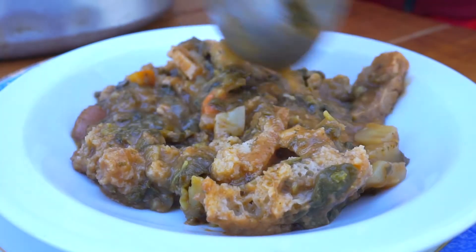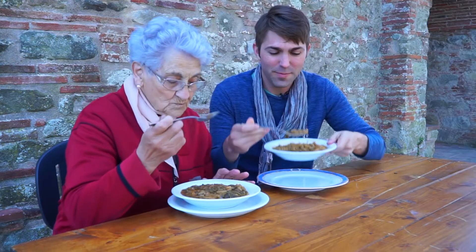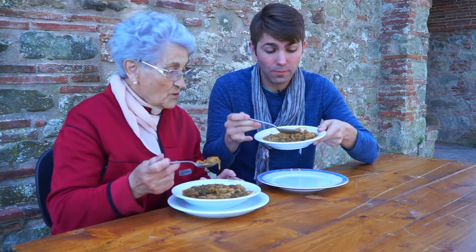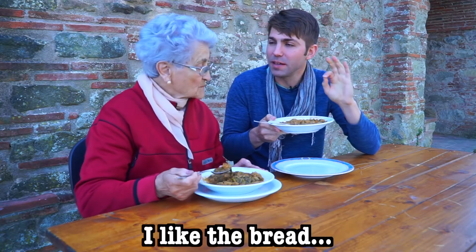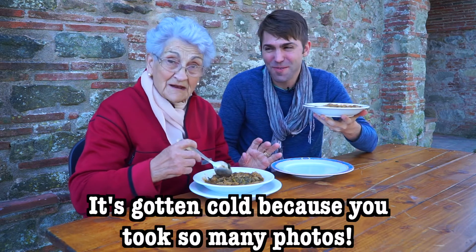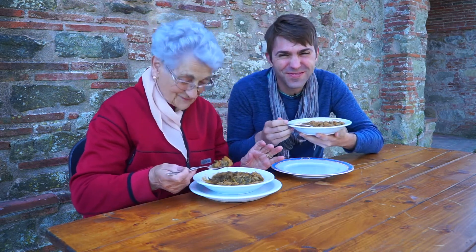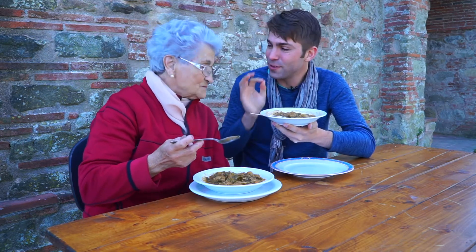And then she finally gave the go-ahead — it was time to eat. Allora, buon appetito! Mmmmm, buona. Mi piace il pane — il pane proprio buono. E il pane proprio buono, e l'olio Toscana. Thank you so much. Grazie mille. È buonissima.